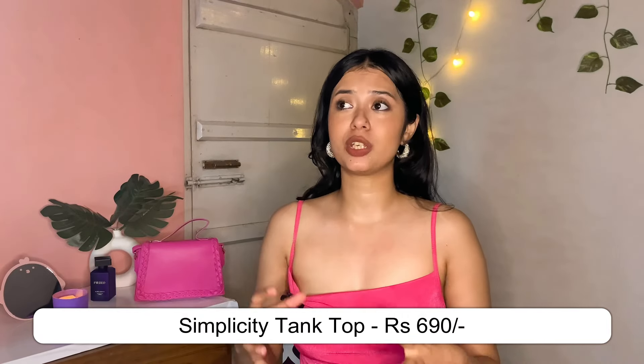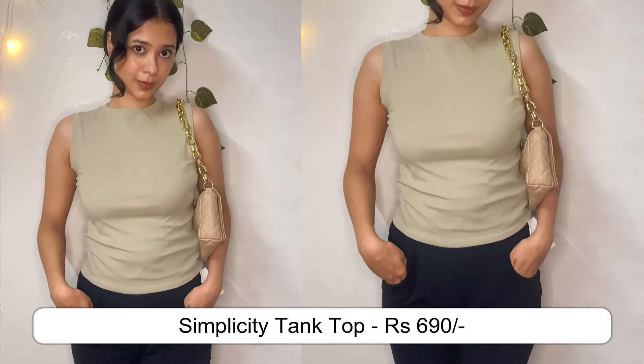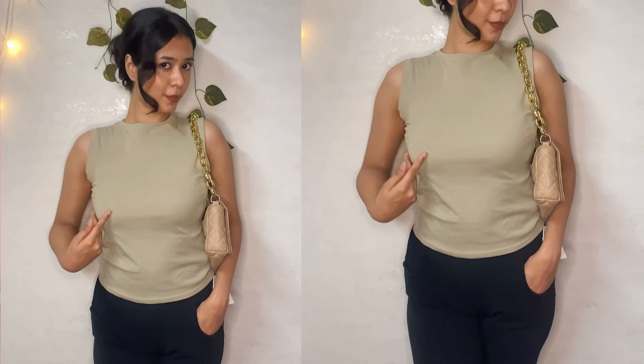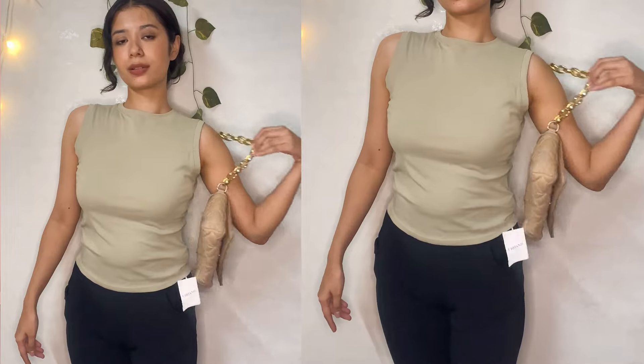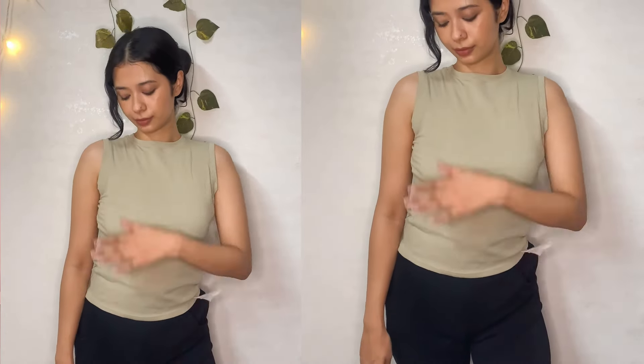My next top is again a classic piece. You have similar pieces in Zara and H&M but their basics are very expensive. Urbanic has the best basics at half the price. This is what the next top looks like — it's a very basic olive color tank sort of top. If you want to look effortlessly stylish, these are the pieces you should collect and invest in. This one was for just 690 rupees and this size is L — very beautiful quality and very comfortable.